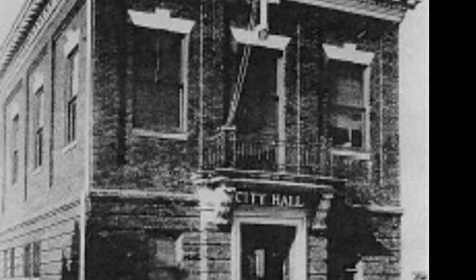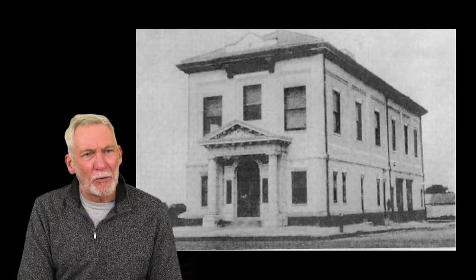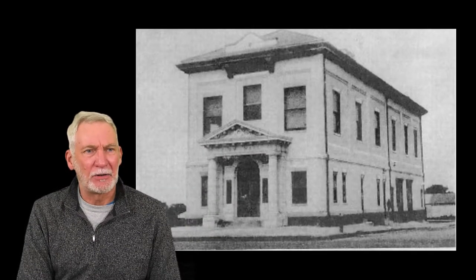There was a small addition made in the 1920s to the front of the building. If you look right above where it says City Hall, they added what's called a pediment and columns to hold it up. In the next photo you'll see it. They also added on to the back of the building around this time.